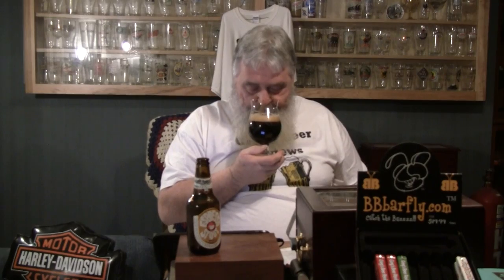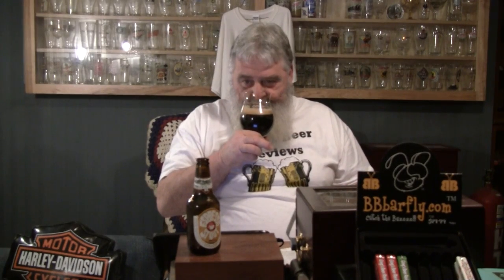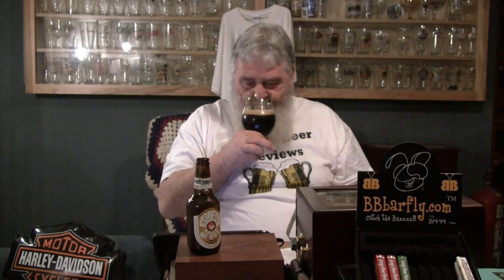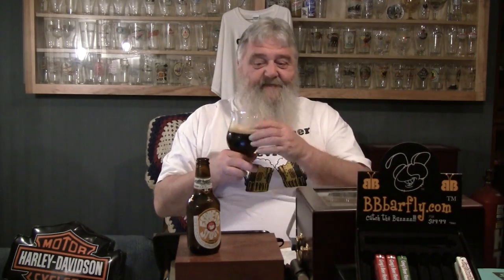Awesome looking beer. Let's get a nose on it. Chocolate. Coffee. I am getting the dark fruit — raisins, plums, dates, figs. Got a sweet, just a slight hint of alcohol, not even strong enough to even mention. The chocolate and the coffee stand out on the nose, but the dark fruit is there too. Now this is at serving temperature — I'm sure the aromas are going to improve as it warms up.